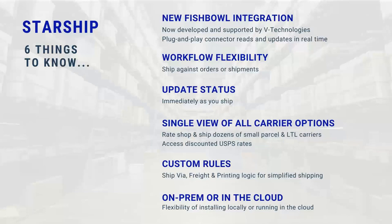Starship has different types of rules we can set up for you, such as ship-via rules, where we can take a specific shipment and apply logic — for instance, if a shipment is over 70 pounds, use UPS Ground; if below 70 pounds, use USPS. We also have freight rules where we can add markups to your shipping costs and put that back into Fishbowl so it syncs back into QuickBooks with the appropriate shipping costs you want to charge your customer. We also have different printing logic to produce certain documents by customer, simplifying the whole shipping process.